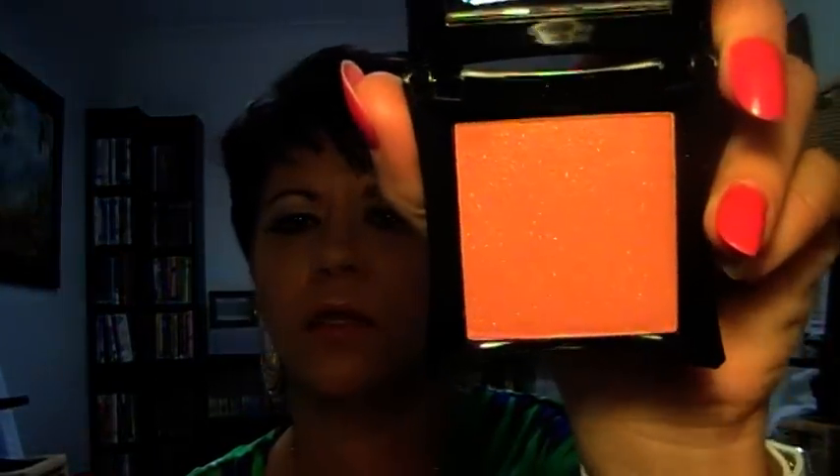This one is called Allure and the color isn't showing true on camera at all, so I'll do a swatch on the back of my hand to give you a better idea. That is the color - a nice deep bit that I haven't blended out. It's this beautiful pink rose sort of tone that just gives you that pinched cheek look. Really loving that.